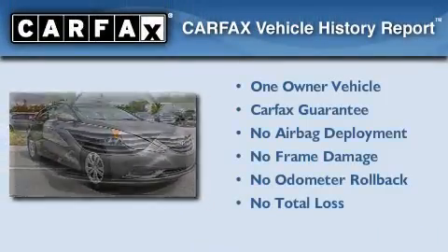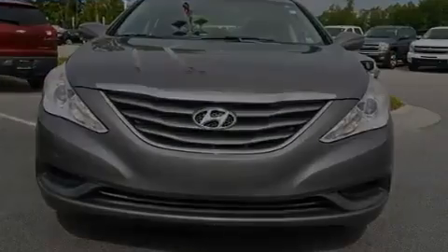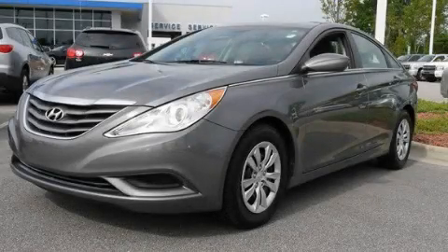This Hyundai has had only one owner, and it qualifies for the Carfax buyback guarantee. This vehicle is sure to sell fast. Call and arrange your test drive today.